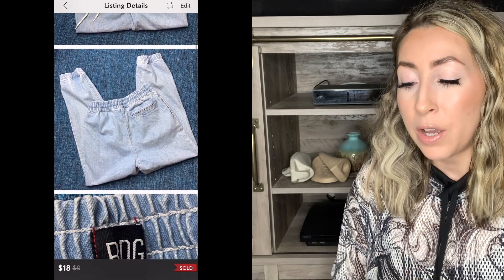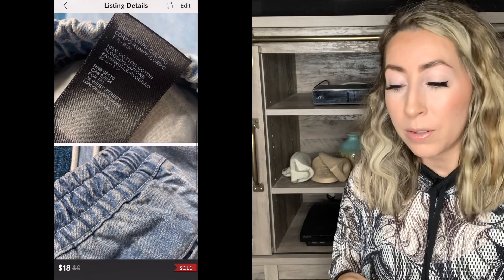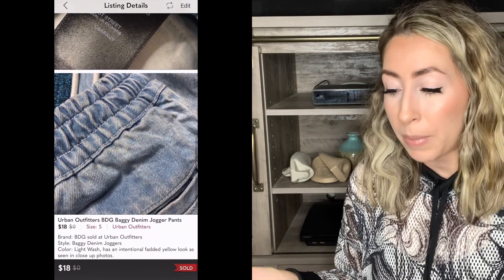Next up was another bread and butter sale. This was a pair of Urban Outfitters BDG baggy denim jogger style pants. I picked these up based off of style — they were jeans but had an elastic waistband and elastic around the ankle cuffs, so they looked like jogger pants. I received a ton of likes and attention on this pair, but just no offers for the longest time. I finally received an offer for $18, which I accepted — I think I only had them listed at $25.